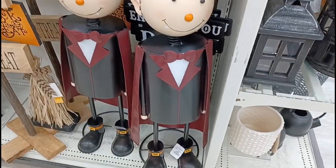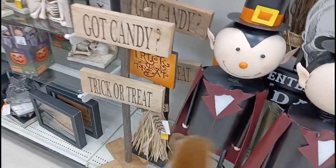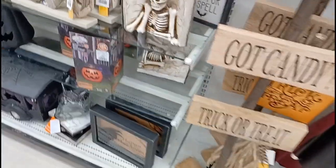So first of all here we got a bunch of these vampire dudes. They're kind of weird. And right beside we got these signs — candy and trick-or-treat.